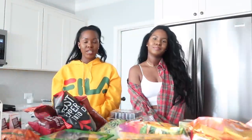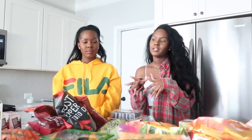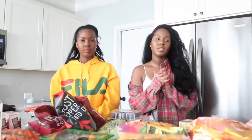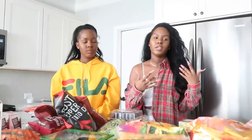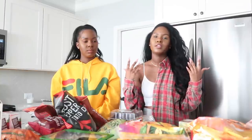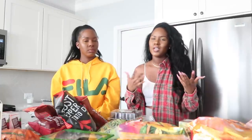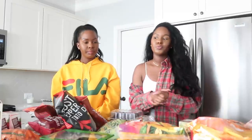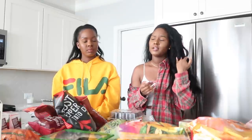Hi guys, it's Kelsey and Kendra, and today we're doing something a little different here on the main channel. We usually do something like this on the vlog channel, but we decided to do it here because we get a lot of questions about what we like to get when we go grocery shopping, especially at Trader Joe's.